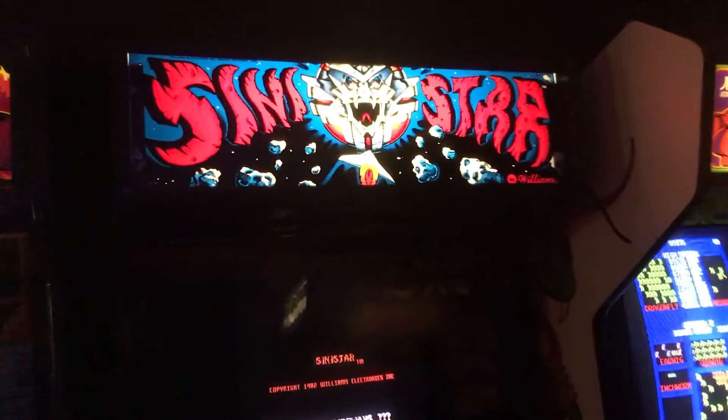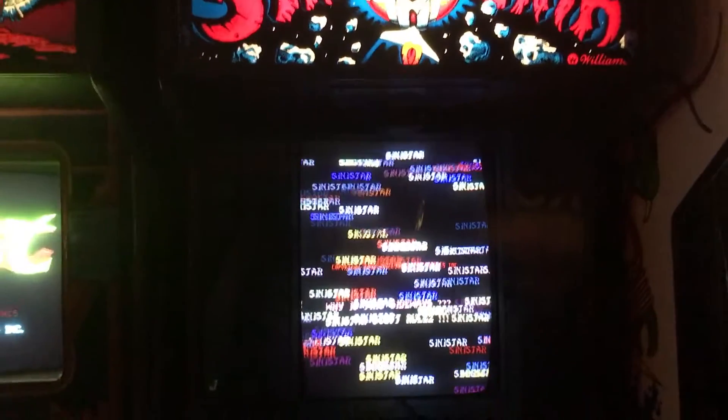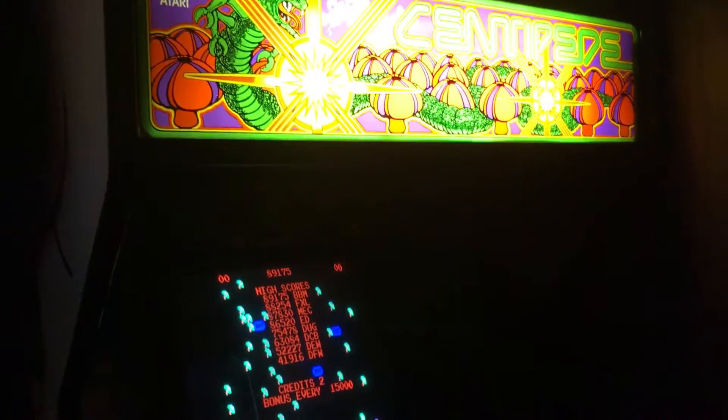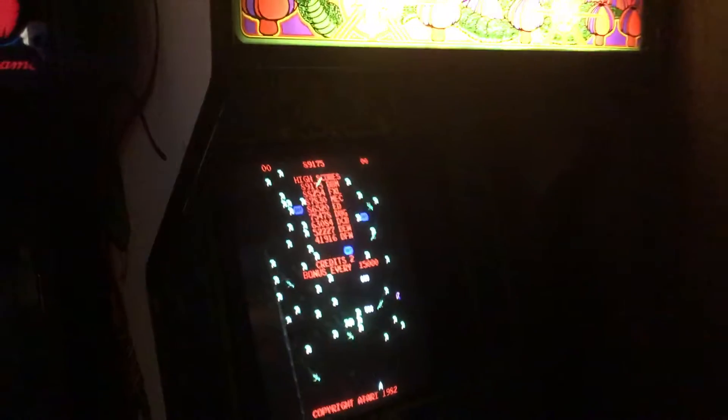Here we've got Sinistar. I just got this one up and running about a month ago — it was a project where the cabinet was pretty much empty and I had to piece it together, but now it works great. Over here we've got Centipede, modified so you can play Centipede or Millipede. I think it's playing Millipede right now — another really fun game.